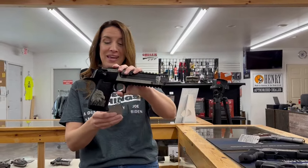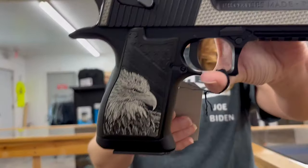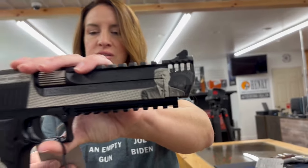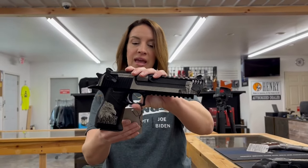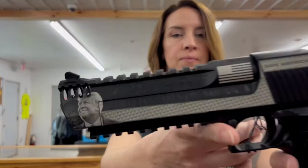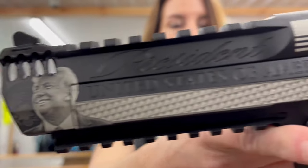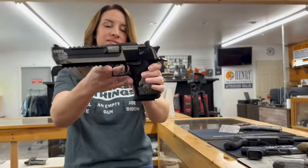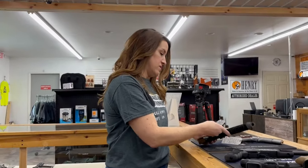We also have this sweet Magnum Research. This is the Desert Eagle Trump edition. This is a .50 AE and it's a six inch barrel. That's seven plus one rounds, one magazine — $3,775.